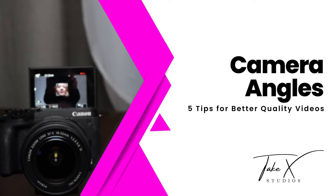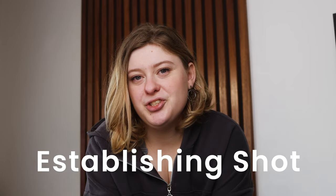Next up we have camera angles. Four camera angles that will immediately level up your video quality and give it that cinematic look are as follows. Number one: your establishing shot. The reason why the establishing shot is so important is because it introduces your audience to where you are. It's always the first thing they will be asking, and even if it is as small as just showcasing where you are filming in your living room, it's going to add so much depth to your video.